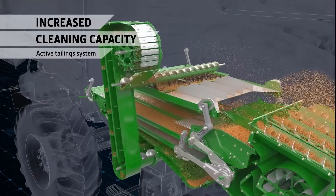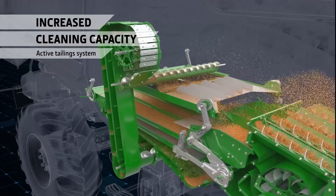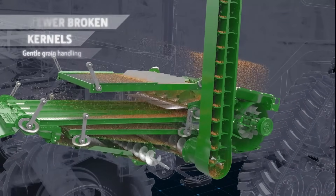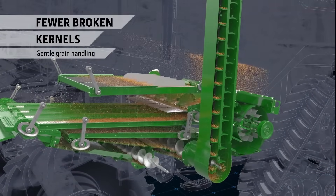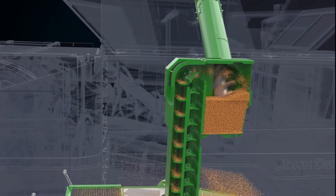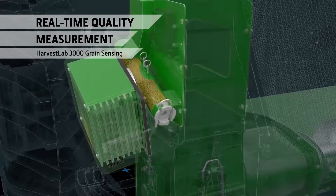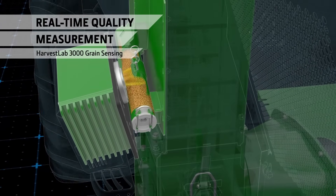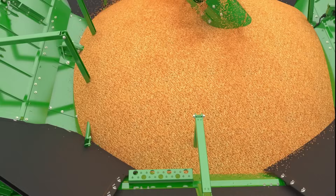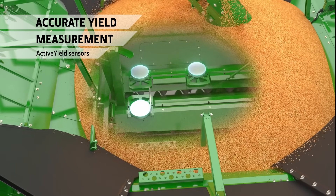An active tailing system, available on the three large S7 models, performs the role of a secondary threshing system, increasing the capacity of larger models. As grain is transported to the tank, sensors measure the yield and moisture content. Harvest Lab 3000 grain sensing also measures the protein or oil content for better analysis. Three sensors in the tank provide accurate yield data for offloading grain into trailers.